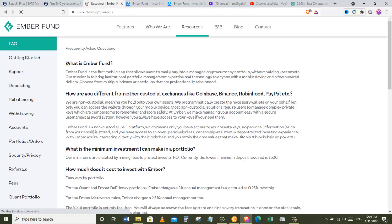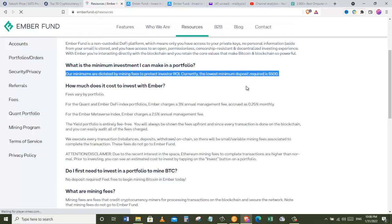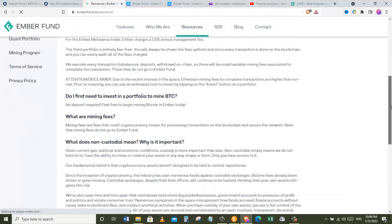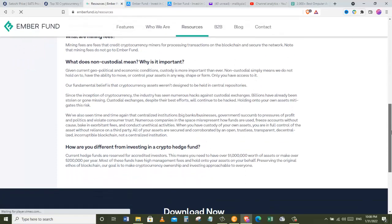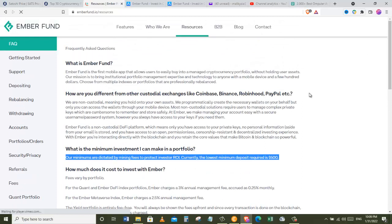This section tells us everything we want to know about Bitcoin mining. The first question is: what is Ember Fund? Ember Fund is the first mobile app that allows users to easily buy into a managed cryptocurrency portfolio without holding user assets. What is the minimum investment? The minimums are dictated by mining fees — currently the lowest minimum deposit required is $500. How much does it cost to invest with Ember? Fees vary by portfolio; for the Quant and Ember DeFi Index portfolios, Ember charges a 3% annual management fee accrued as 0.25% monthly.